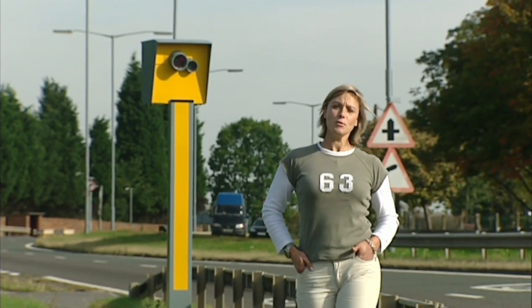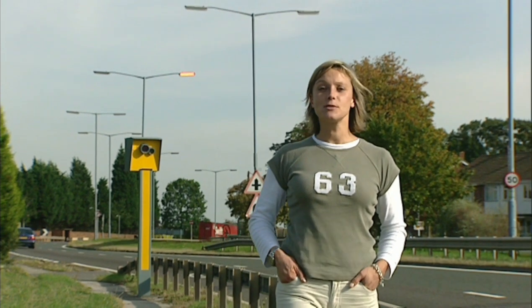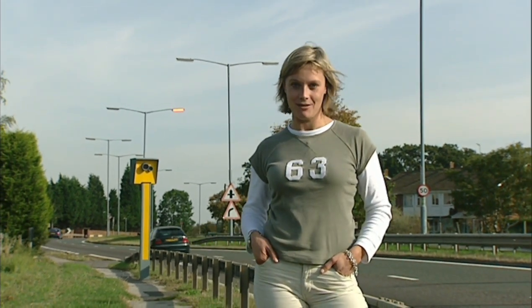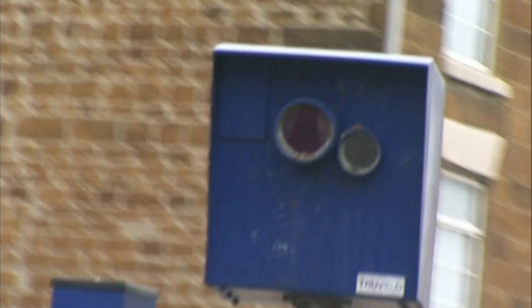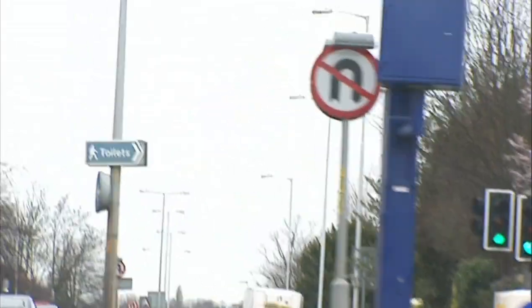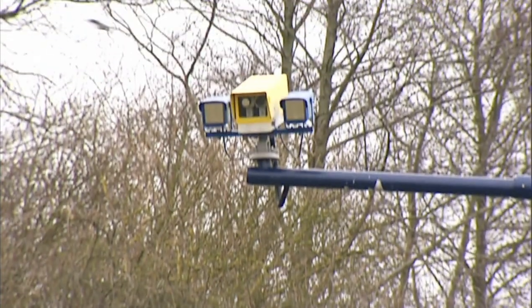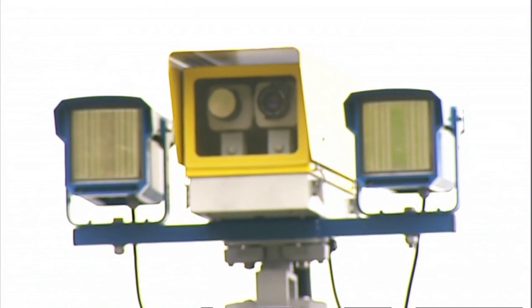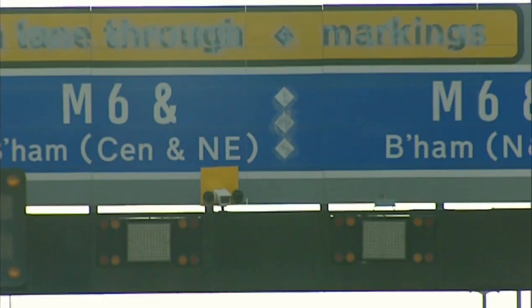T is for Truvelo. Everyone thinks these are infrared, but they're not — the purple colouring is just to stop you being blinded by the flash. They also come in yellow and blue; there are around 300 in the UK. They take a picture of the front of the car — a mug shot of the driver too. They don't use radar like a Gatso, but are hooked up to wires buried in the road. S for SPECS — the digital future. They're on all the time and measure your speed over a distance, so slowing down just under the camera won't get you off the hook. These ones on the M6 have a small yellow plate behind them — you've got to be on your guard or you could easily miss them.